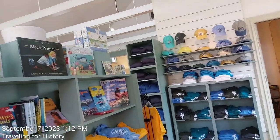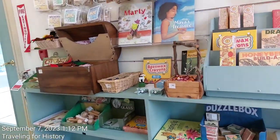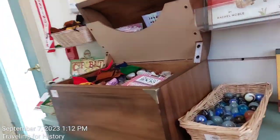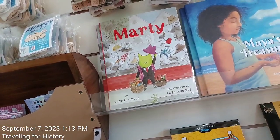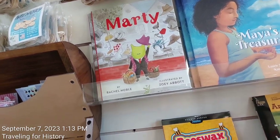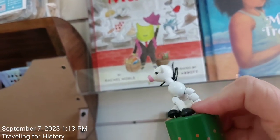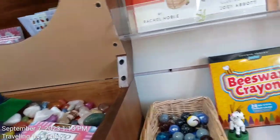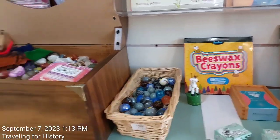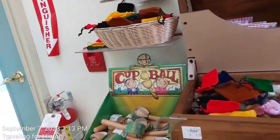They have t-shirts, ball caps, zipper jackets, and children's books. There are marbles — oh, I love these things. I'm not sure what they're called though. Oh, these are cup and balls!